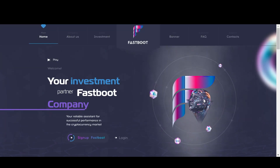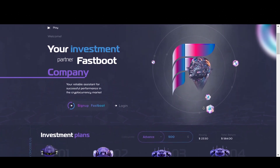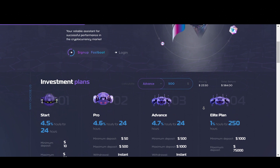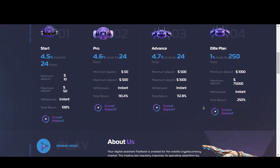Hello everyone, it's Nora Crypto. In this video, I've got a very exciting project called Fastboot. This is an hourly project that allows users to deposit crypto into the platform and then receive a fixed return on that investment every hour for a set period of time, and as you'll see, the returns are pretty great.